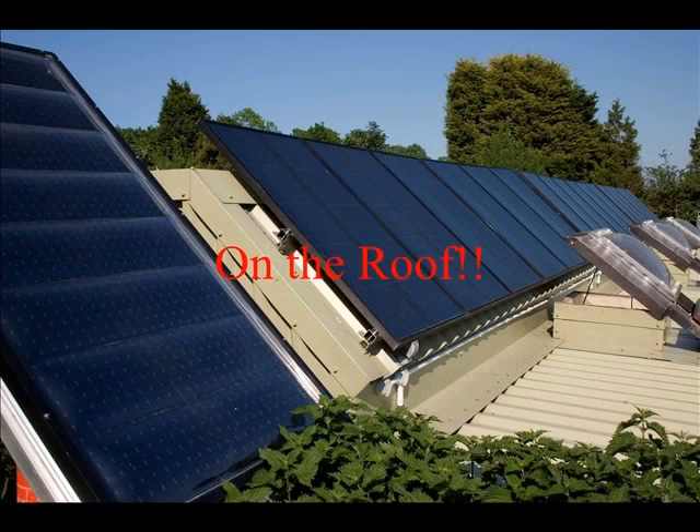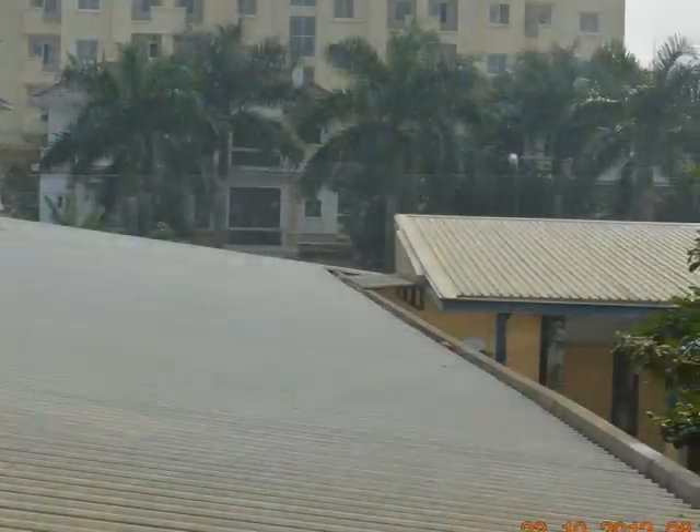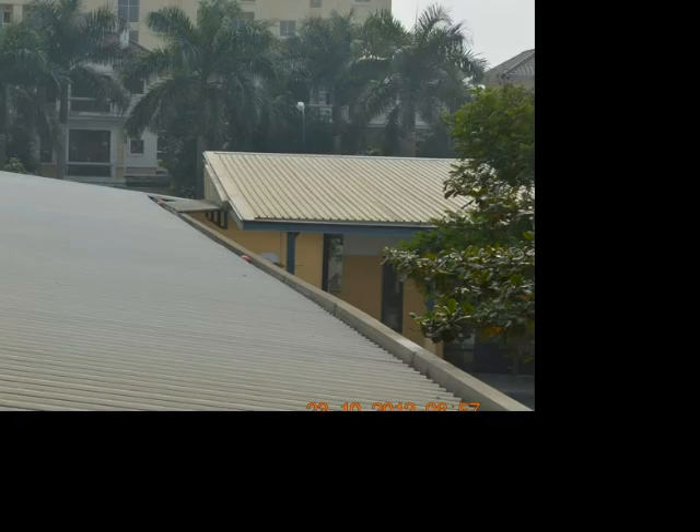Our idea is about floor panels on the roof. Let's just say we have a lot of rules.